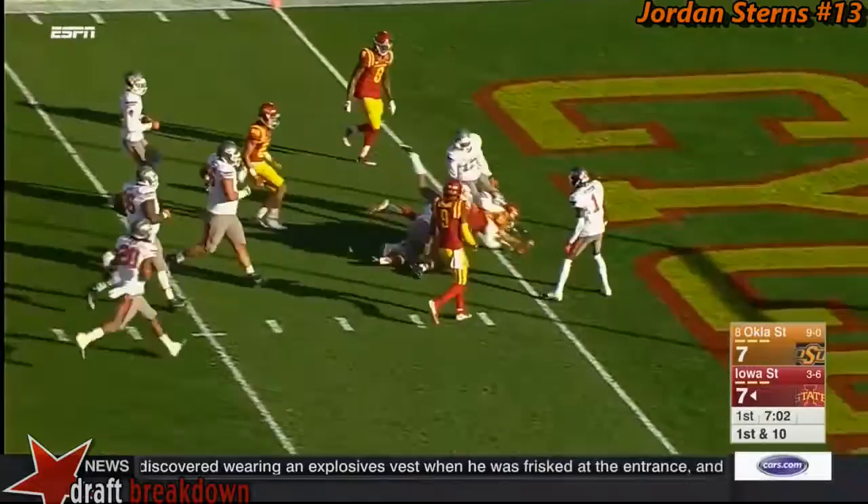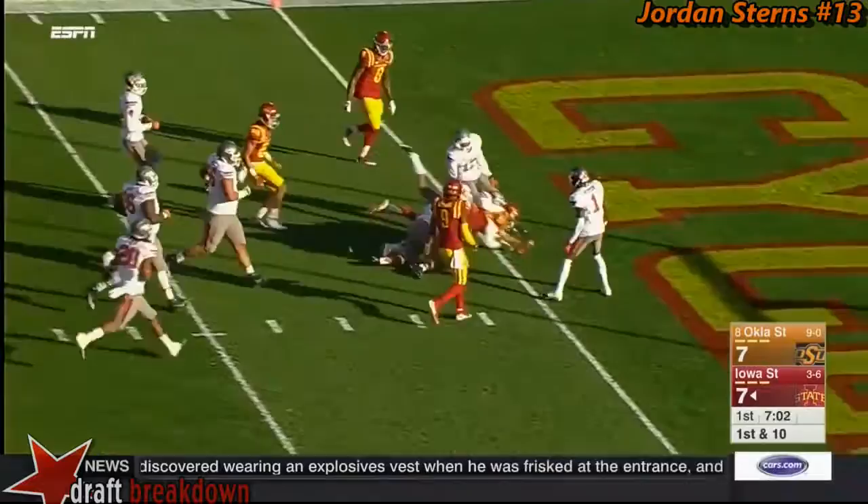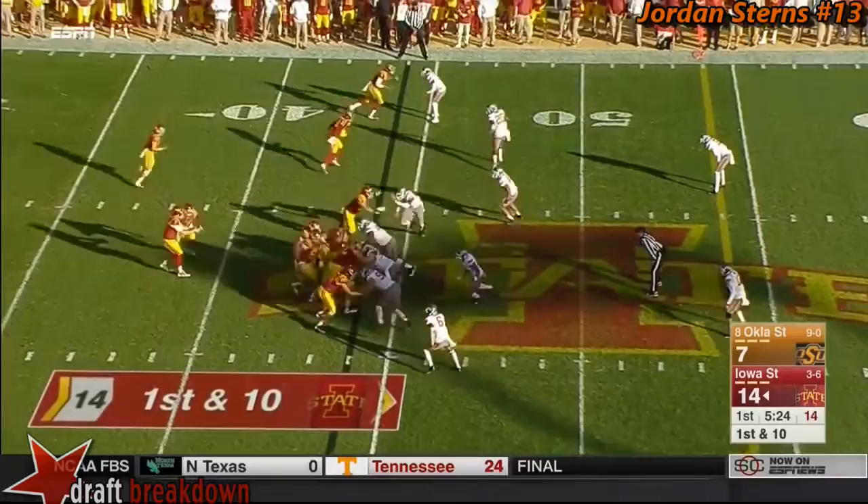On first down, Lanning throwing and completing on the run. What a move by Lazard — and Lazard — Touchdown Cyclones! Very impressive in the early going.